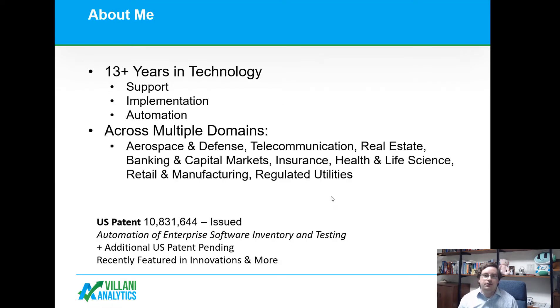I've spent over 13 years in technology in a variety of capacities — supporting, implementing, and automating applications across a wide variety of domains. I was recently awarded a US patent, which I'm very proud of, have another one filed and in progress, and will be filing a third one shortly. I was recently featured in Innovations and more on my automated documentation and testing software.